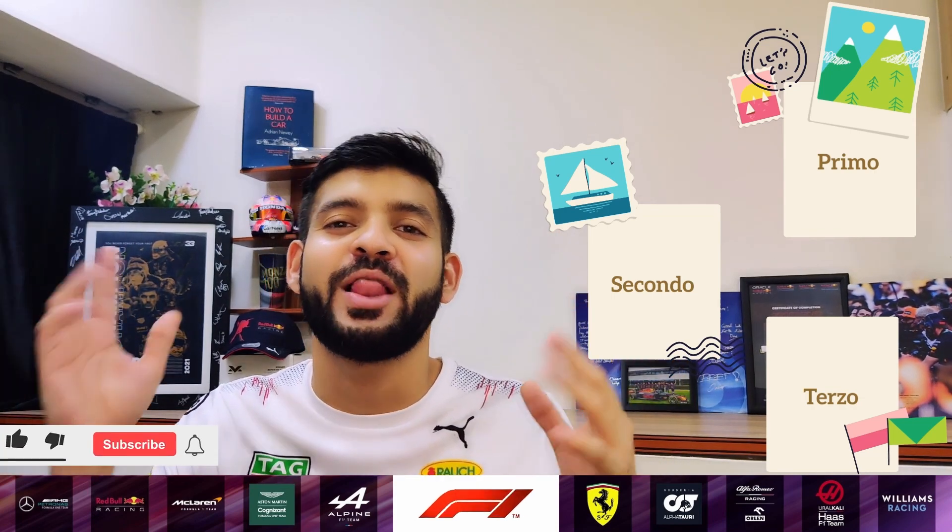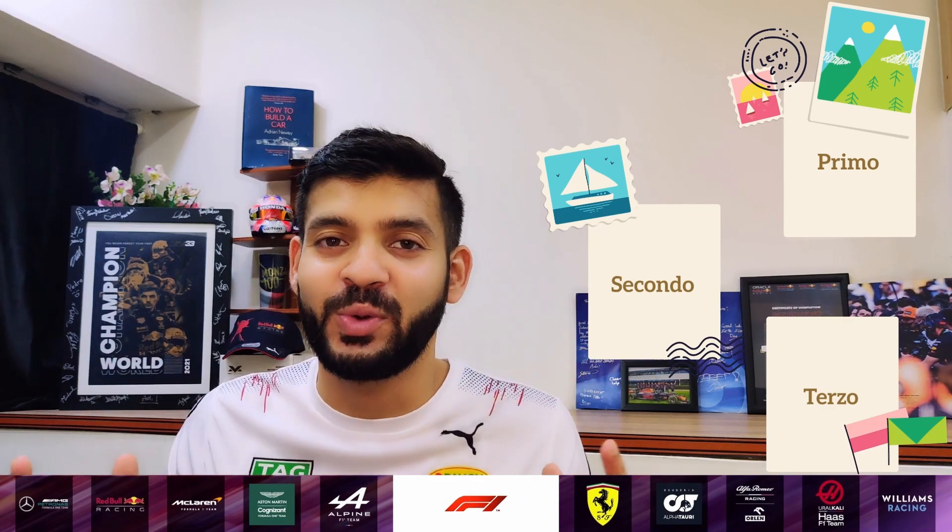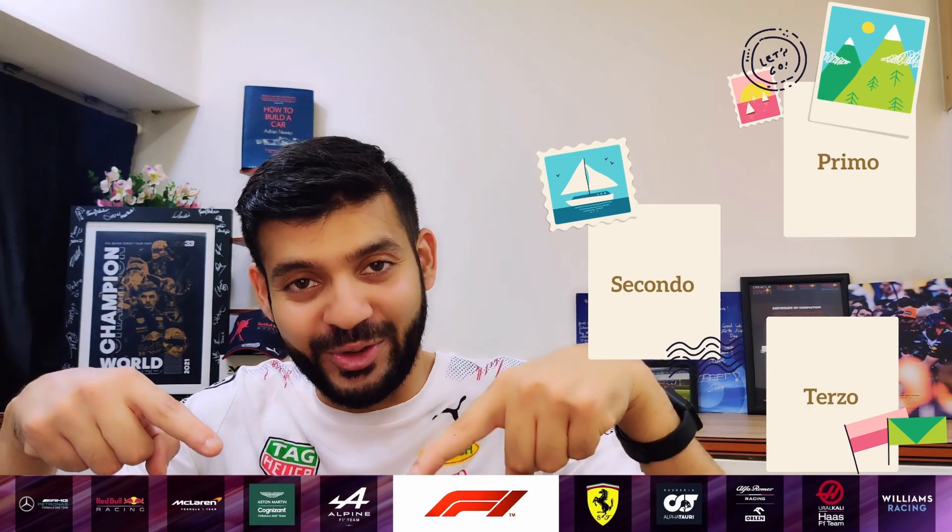Hello everyone, happy new year and welcome back to my channel, F1 Aerodynamicist. This year is going to be one in which we make our dreams a reality, so I thought why not start with a video giving you three steps you can take towards pursuing your dream of how to get a job in F1. So without much ado, let's dive into it.